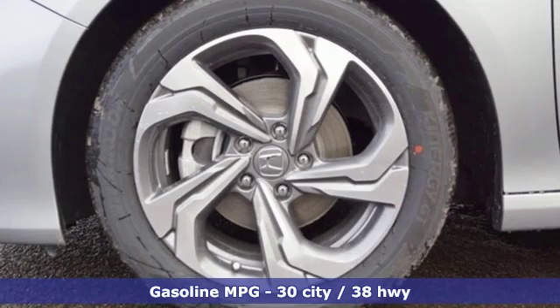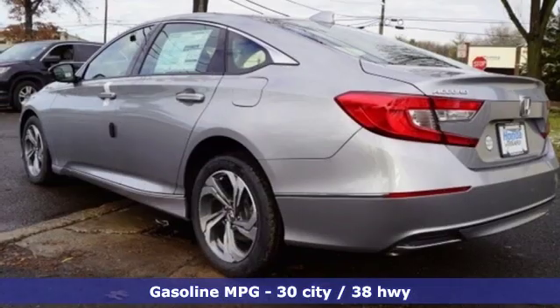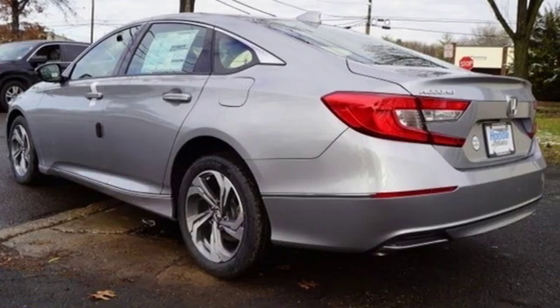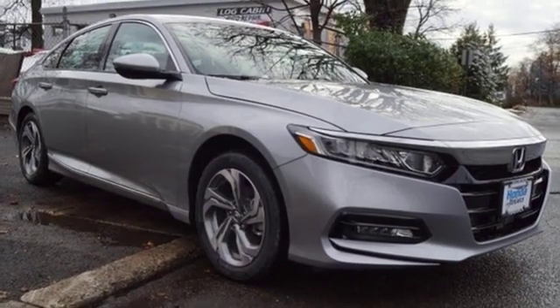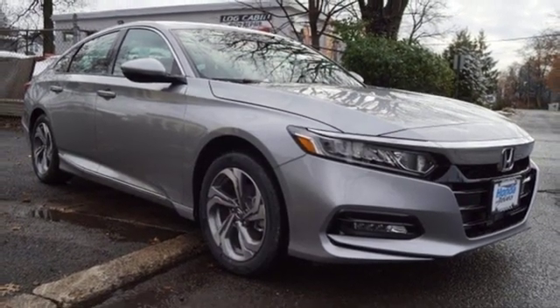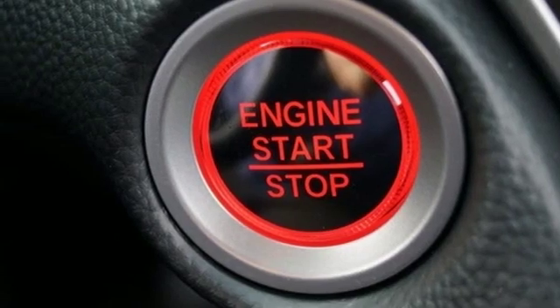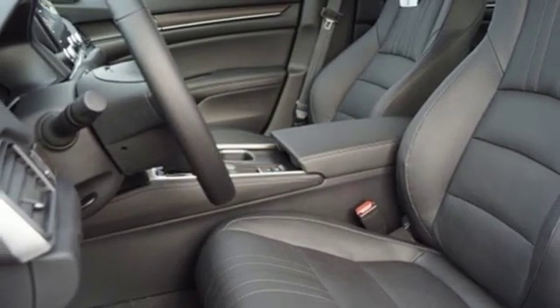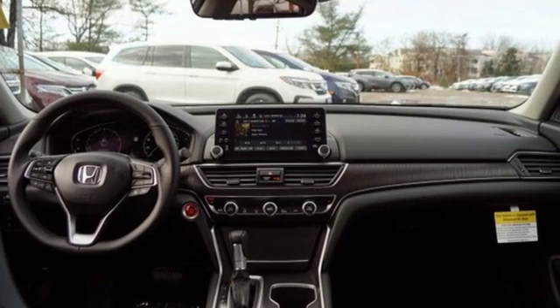It's well equipped with the features you need: streaming audio, doors and push button start proximity key, front heated leather bucket seats, auto dimming rear view mirror, remote engine start, dual zone climate control, intercooled turbo inline four cylinder engine, power sliding and tilting sunroof, gas pressurized shocks, and power heated mirrors.